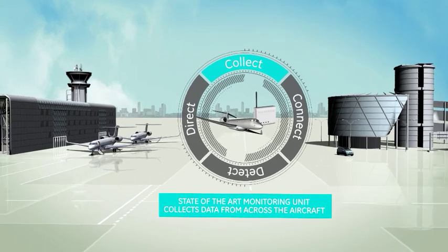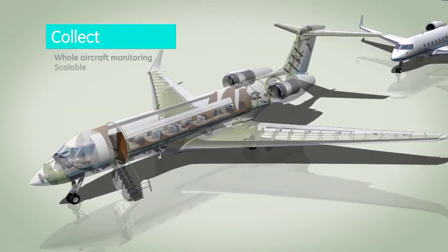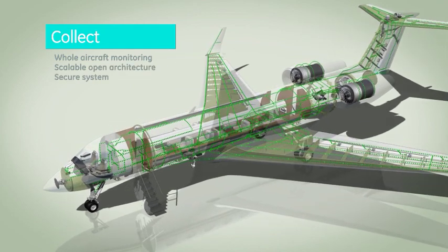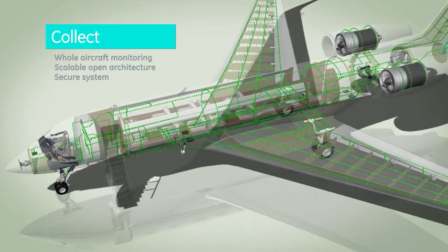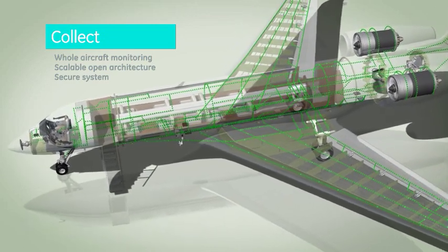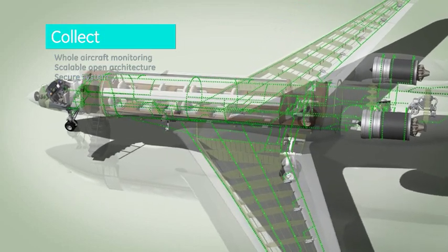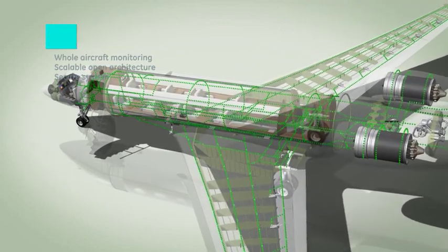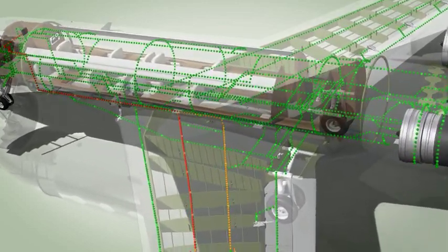A cutting-edge onboard monitoring unit collects and processes health data from aircraft engines, systems and components. The open architecture of the unit makes it compatible with the majority of aircraft data buses and interfaces with third-party systems on board the aircraft.